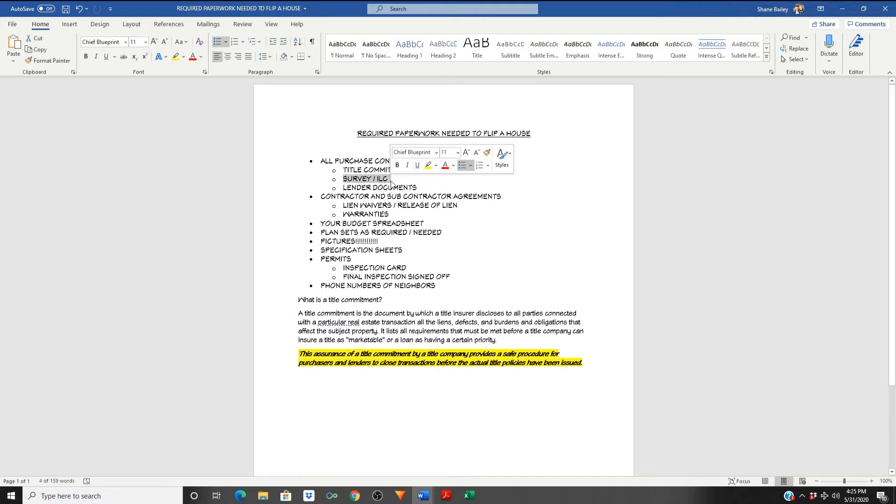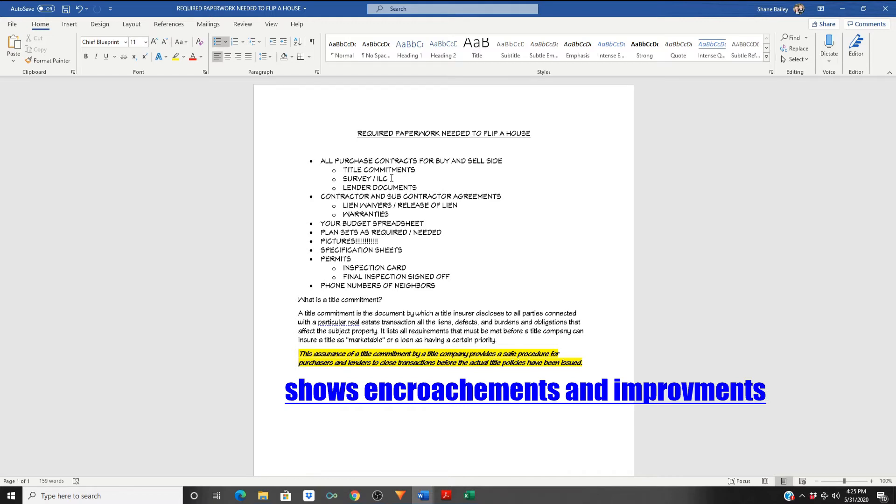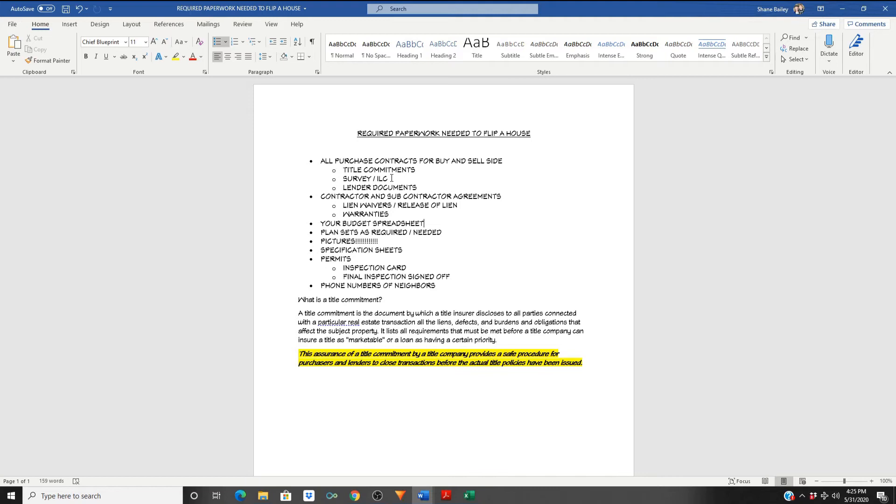Sometimes the lender will require a survey or an ILC. Most cases it's just going to be an ILC — improvement location certificate — which confirms that what's on the title matches what's recorded with the county: how the house sits on the property and the lot dimensions. Sometimes if something isn't showing up correctly, you may require a pin survey where an engineer comes out, pulls the legal description, measures it off, and identifies discrepancies. That can require more paperwork and delay closing.